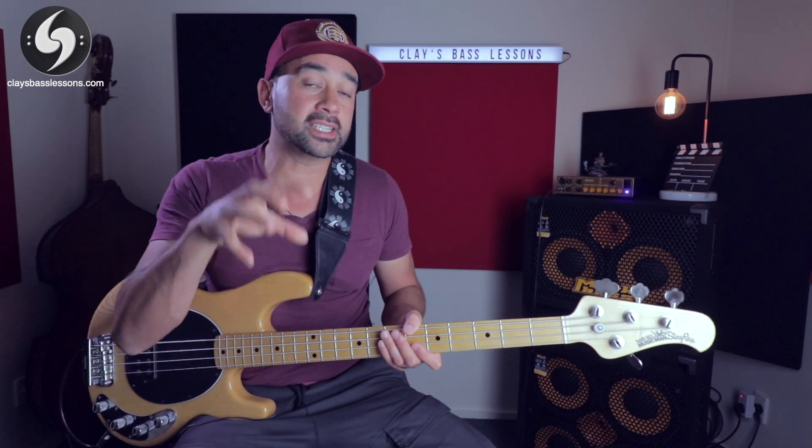Do you find it hard to memorize the names of the notes on the bass? Well with a few tricks and tips I'm going to give you today, I promise by the end of this video you'll be able to name the entire neck. So let's get into it.